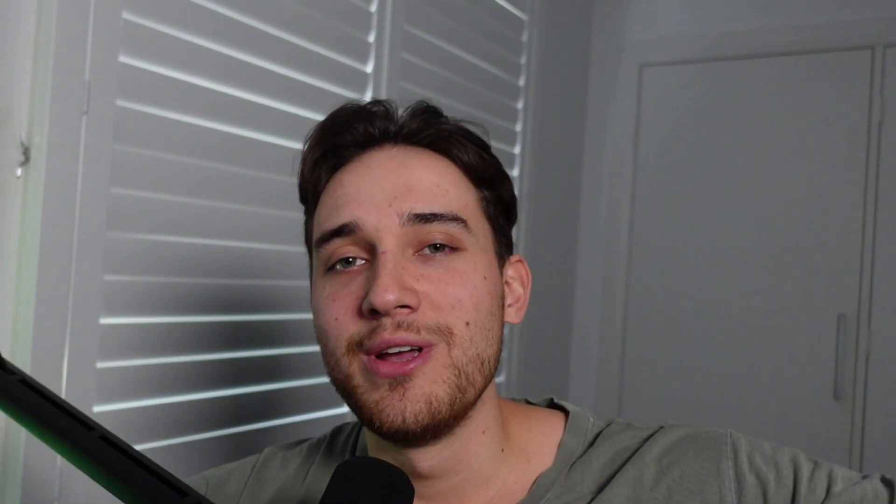If you have any questions, leave a comment below. Like the video if you enjoyed this content, and subscribe to the channel for more Web3 updates. Appreciate you watching this far and I'll see you in the next one.